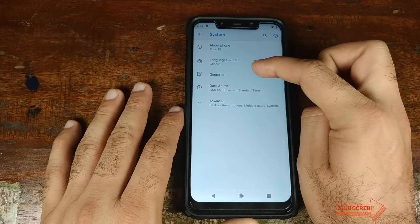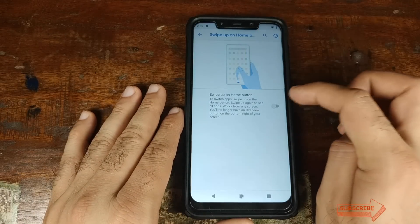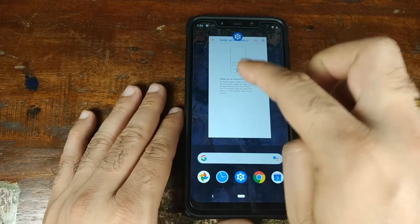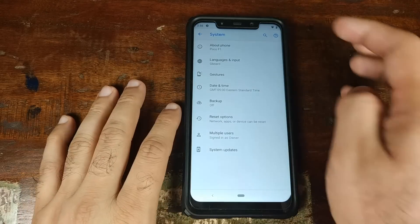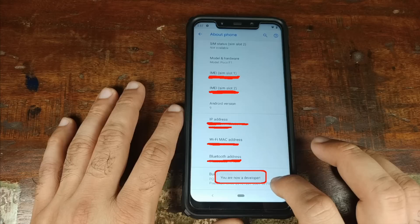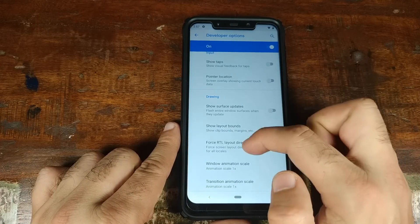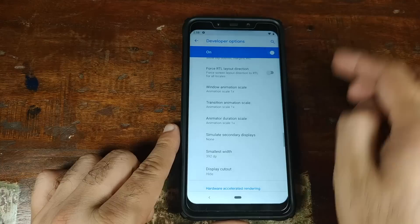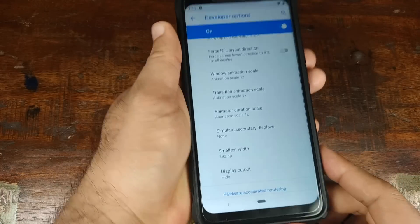Under System, go into Gestures to enable Android 9.0 Pie gestures. Go into the setting, enable Swipe Up on Home Button — and we have the Android 9.0 Pie gestures along with the Pie recents menu. If you're not a fan of the notch, go into About Phone, tap the Build Number several times, enter your PIN, and you'll see 'You are now a developer.' Then go into Developer Options, scroll to the Drawing section, find Display Cutout set to Device Default, and select Hide. The notch on the Xiaomi POCO F1 is now hidden, with rounded corners to match the bottom of the phone.